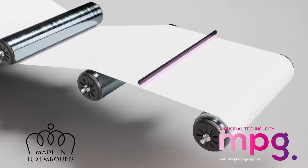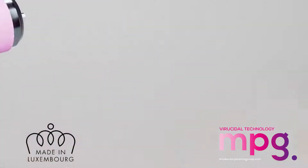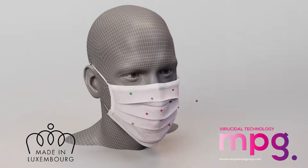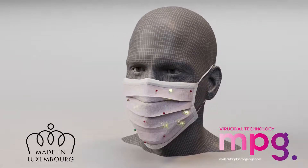MPG's unique process technology attaches a microscopic viricidal layer to the surface of fabrics used for face masks. The result is a self-disinfecting mask that inactivates 99.9% of the viral load.